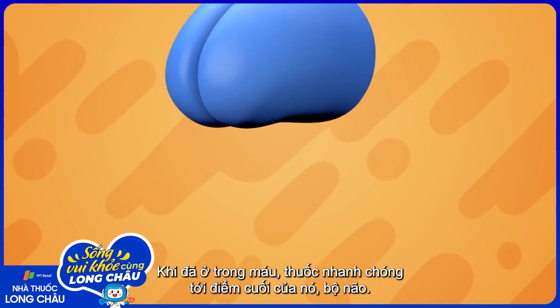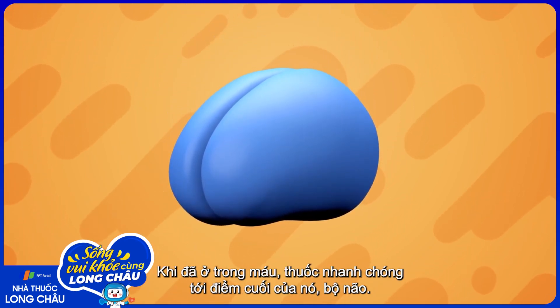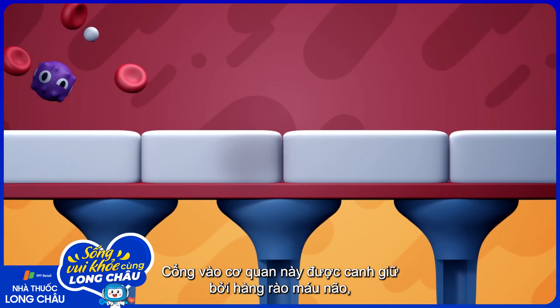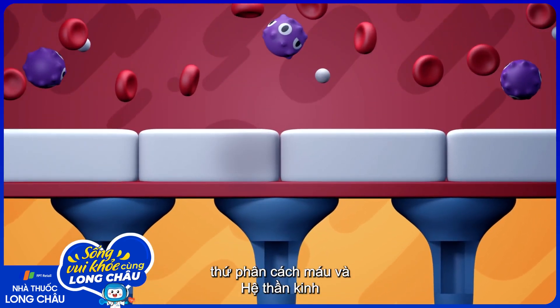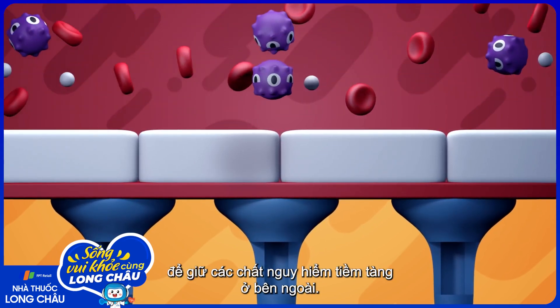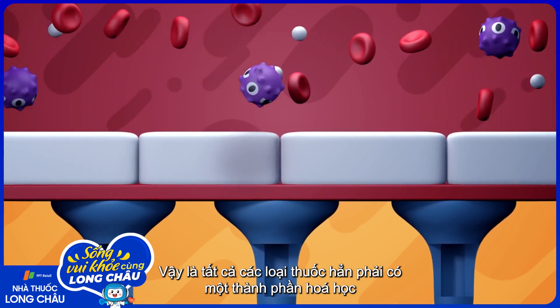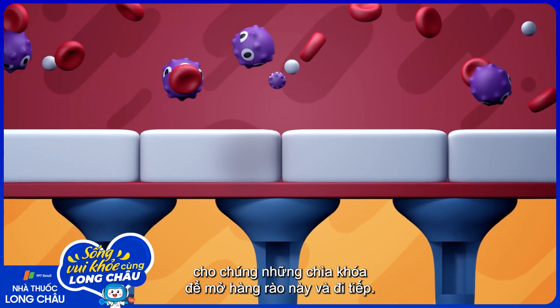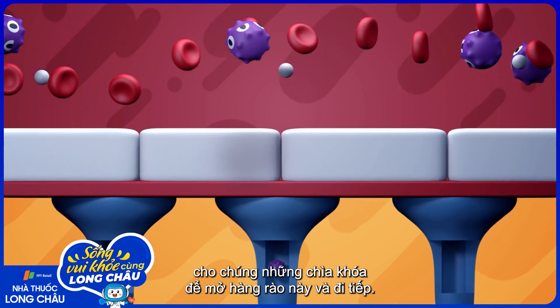Once there, the drug quickly reaches the gates of its destination: the brain. The entrance to this organ is guarded by the blood-brain barrier, which separates blood from the nervous system to keep potentially dangerous substances out. So all drugs must have a specific chemical composition, which gives them the key to unlock this barrier and pass through.